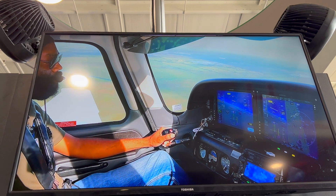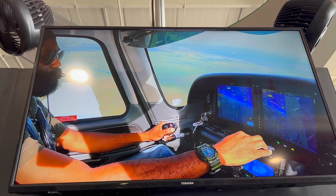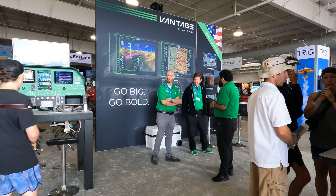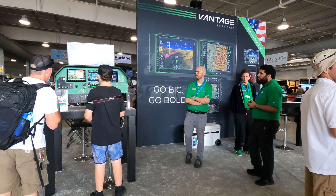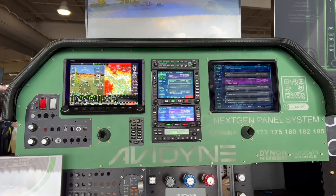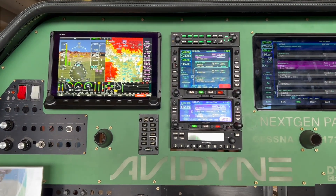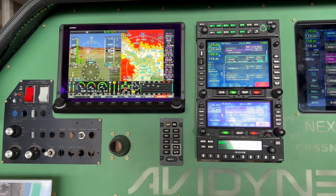We're also hosting seminars here in our booth and at the forums throughout the show, so come see us in Hangar C — we've got a lot to talk about. We're also showing the Dynon in our booth and how it's compatible with our IFDs, providing an IFR solution. A lot to talk about here at EAA AirVenture 2024. Come find us in Hangar C. Thanks.